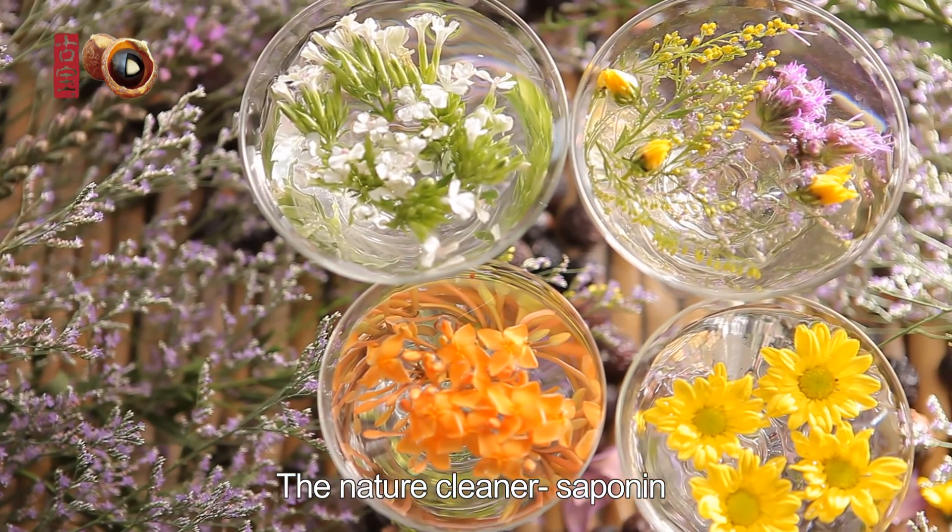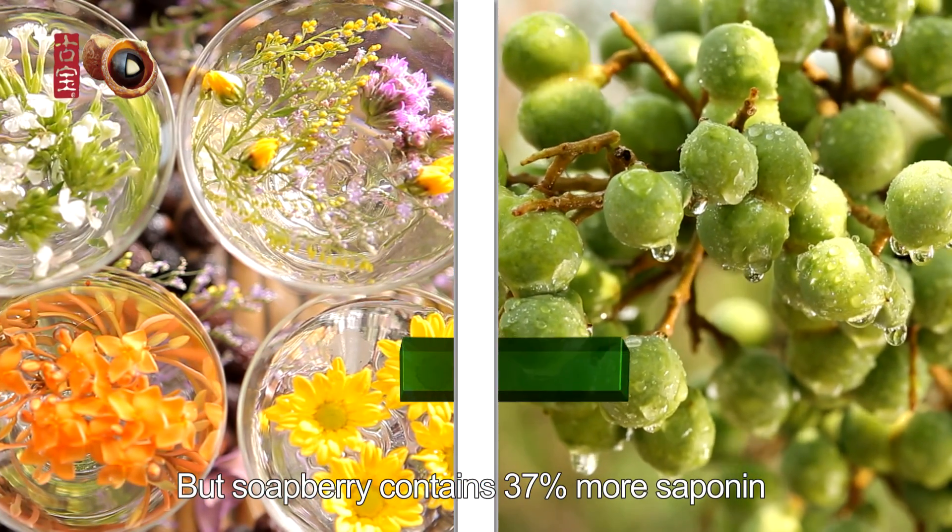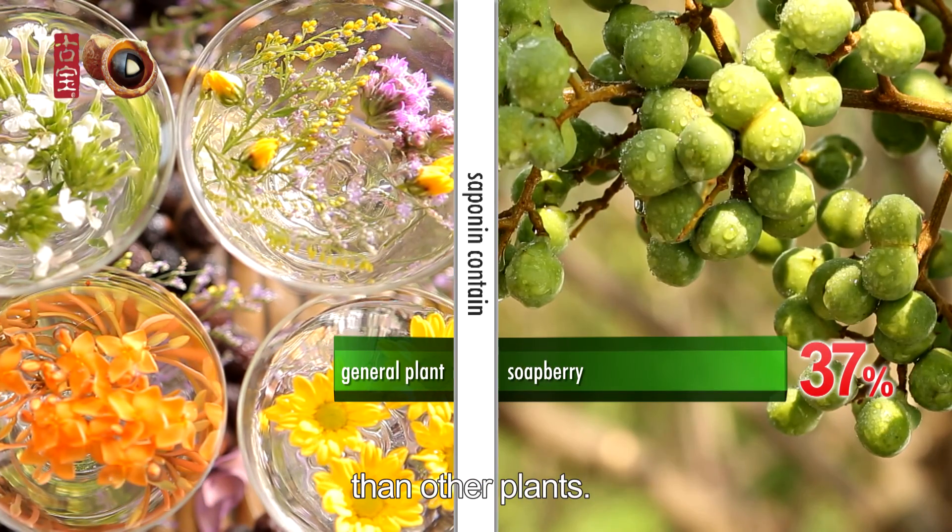The natural cleaner saponin is discovered in plants, but soapberry contains 30% more saponin than other plants.